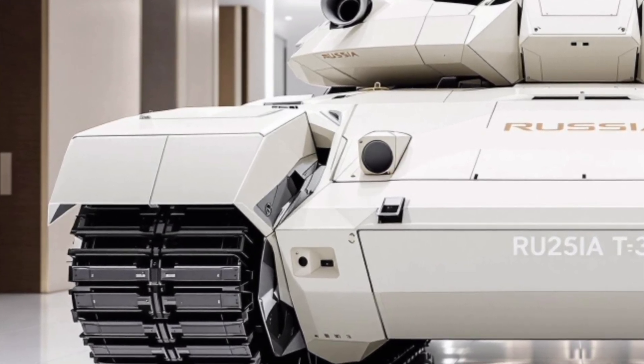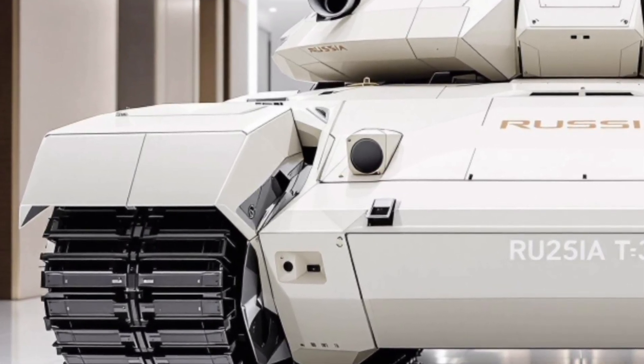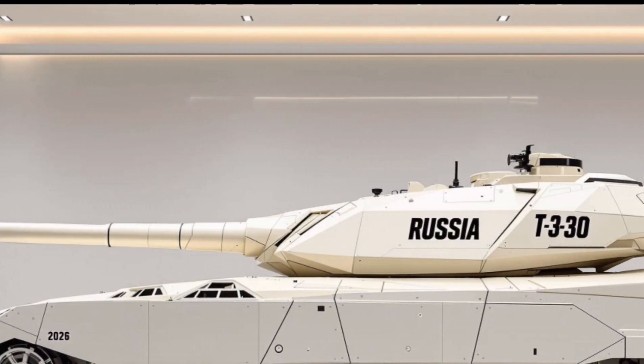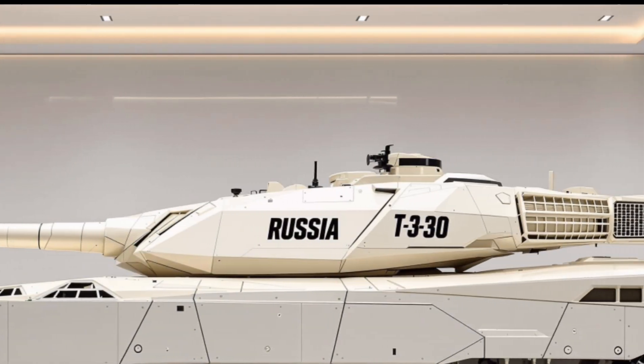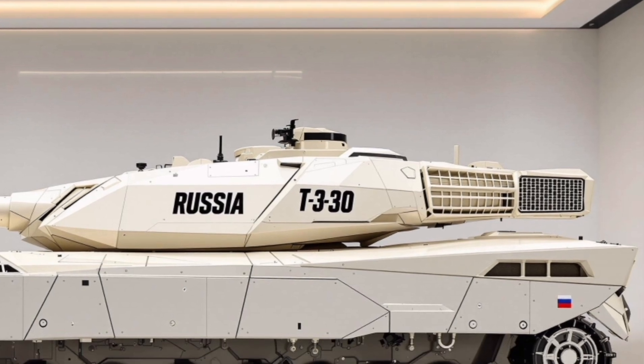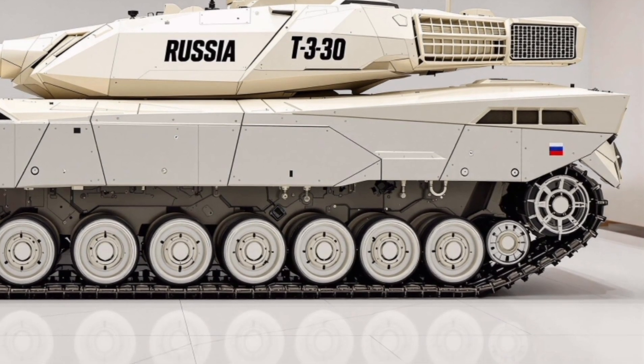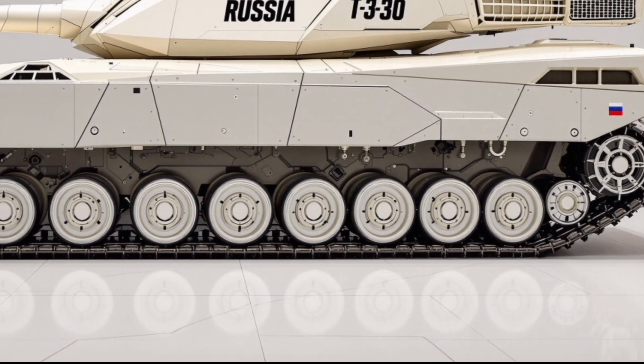Under the hood, the T30 is powered by a 1500 horsepower turbocharged diesel engine. It can reach speeds of up to 70 kilometers per hour on road and maintains excellent maneuverability off-road, operating effectively across a variety of terrains including desert, snowy regions, forests, and urban landscapes. Its upgraded suspension system offers smoother rides even in the harshest conditions, providing both stability and comfort to the crew.